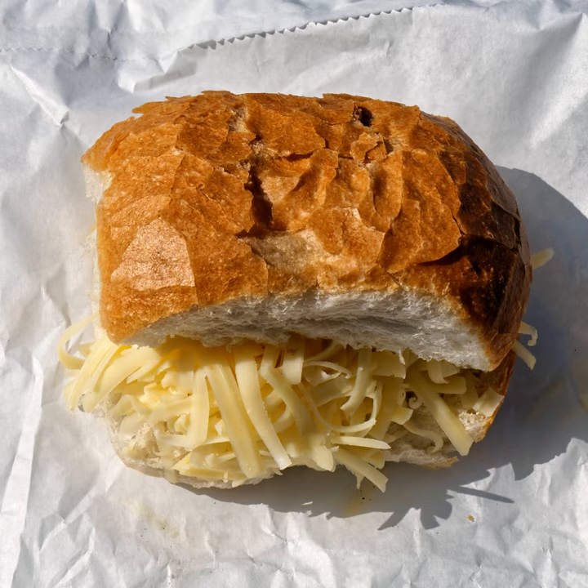A cheese sandwich is a basic sandwich generally made with one or more varieties of cheese on any sort of bread, such as flat bread or wheat bread, that may include spreads such as butter or mayonnaise. A grilled cheese sandwich is made by grilling the sandwich with butter or toasting it.